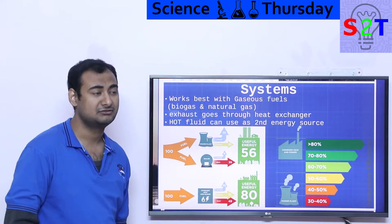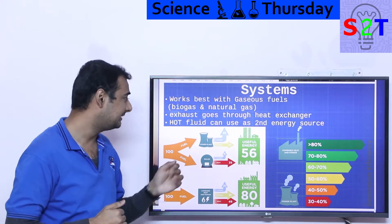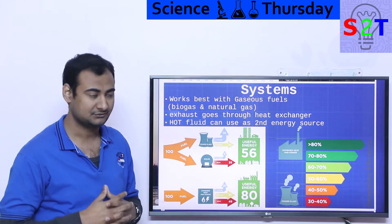Now how does this sort of system work? Fundamentally, the fuel of choice is generally a gaseous fuel — it doesn't matter whether it's biogas, natural gas, propane, whatever — but generally people prefer gas for CHP systems.